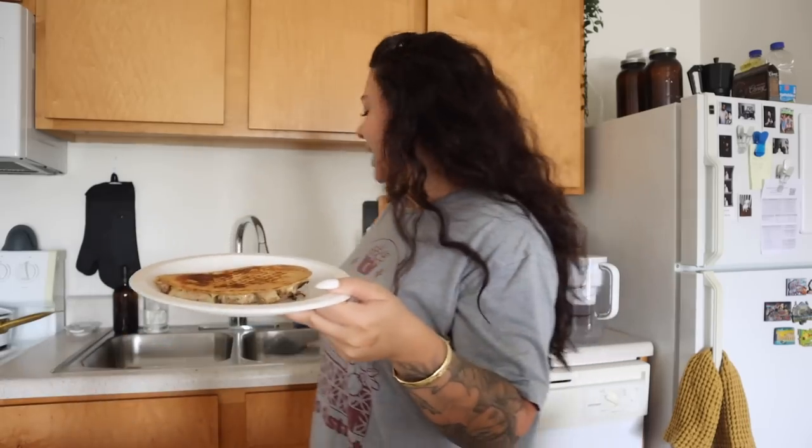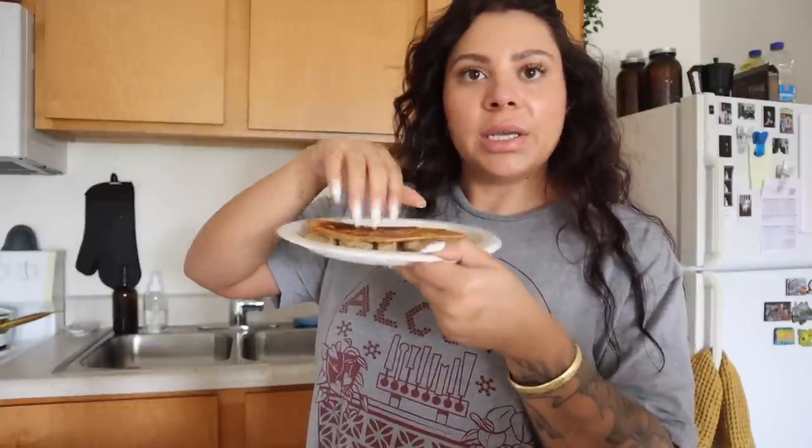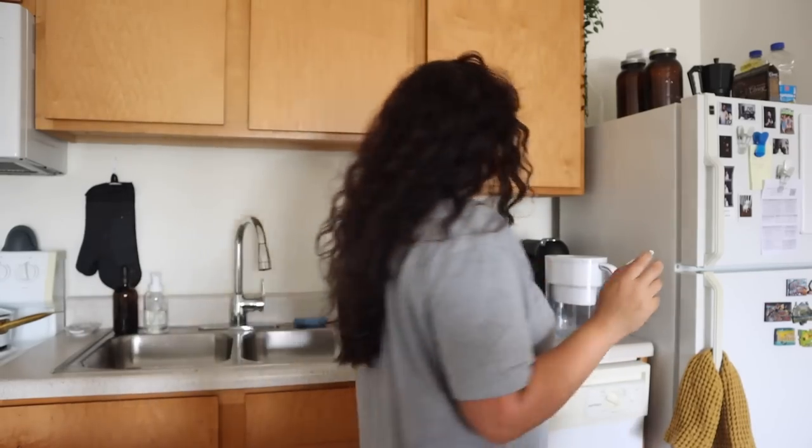I just made a little chicken quesadilla. I had cooked up some chicken a couple nights ago, so I put some of that with Mexican blend cheese in a tortilla and toasted it up in the pan. I'm going to go eat this and sit on the couch and chill for a second.